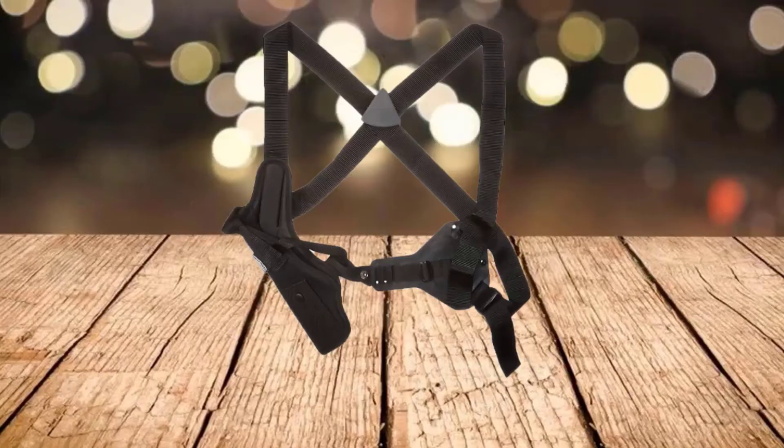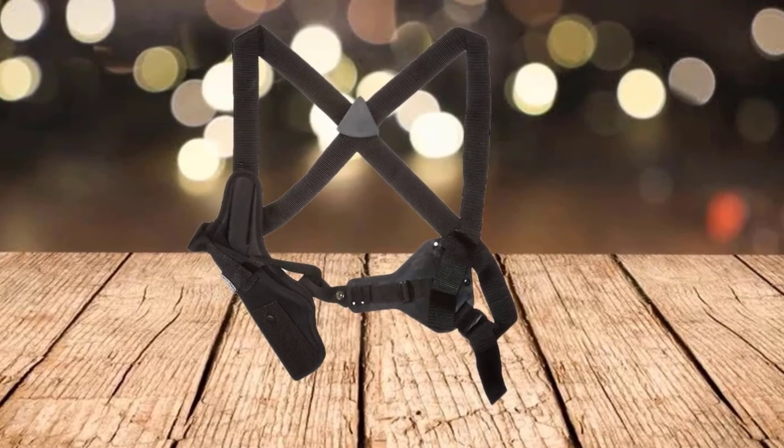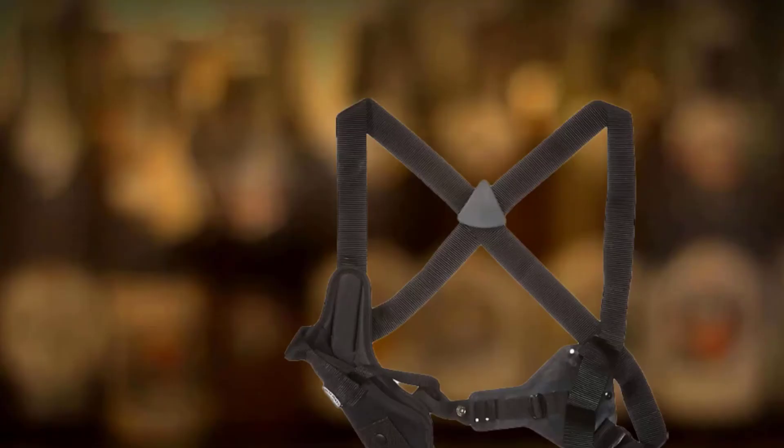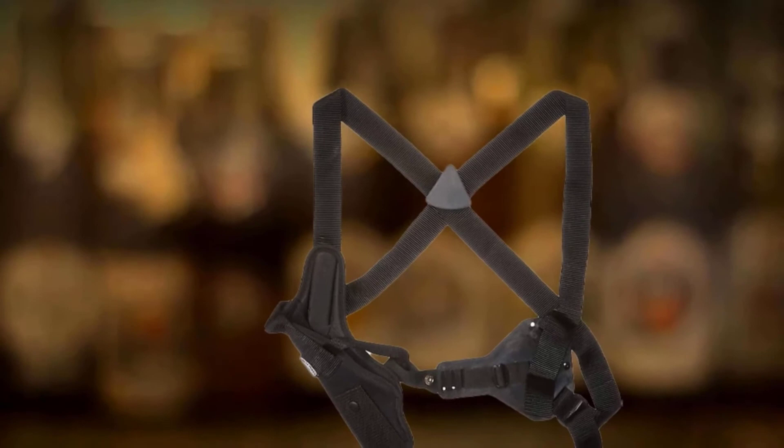It can be worn inside or outside your jacket with comfort. There is also a retention strap with an adjustable combination buckle and snap to keep your handgun firmly in place. Even distribution of harness and weapon weight is achieved through the nylon web shoulder straps.